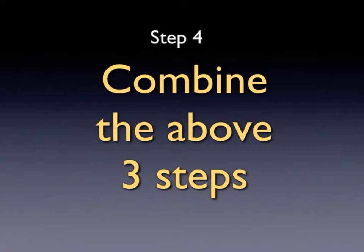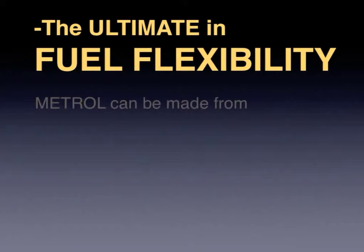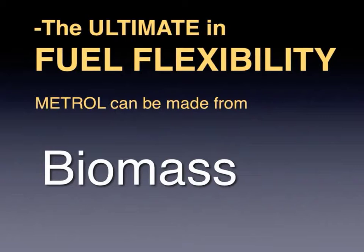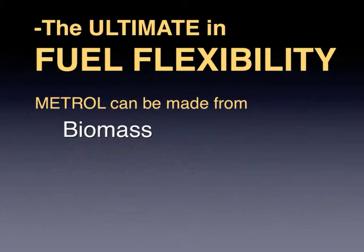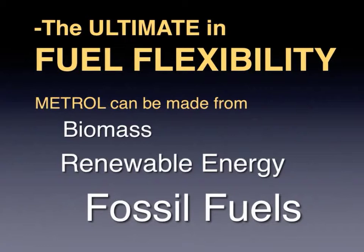The fourth step in our overall five-step program is combining all the above steps — making Metrol in massive amounts by any of several methods. One of the best things about Metrol is its flexibility. It can be made from Polonia trees or any other biomass source such as forest slash, garbage, sewage, farm waste, or food waste. It can also be made from renewable energy such as solar, wind, hydroelectric, or geothermal power. It can also be made from fossil fuels like natural gas, oil, and coal, and in doing so effectively detoxifies these fuels when burned.